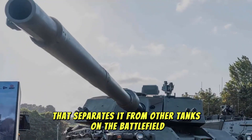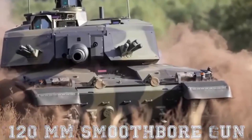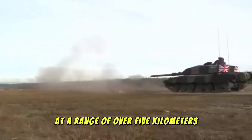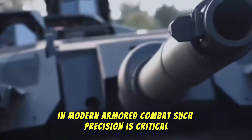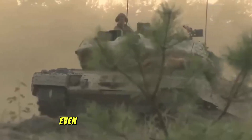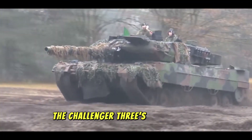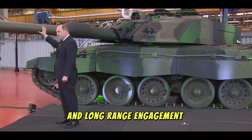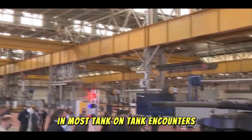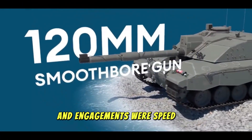The Challenger 3's firepower is an essential asset that separates it from other tanks on the battlefield. Its 120mm smoothbore gun, complemented by a highly sophisticated fire control system, enables the tank to engage targets with devastating accuracy at a range of over five kilometers. Whether dueling with other tanks or providing direct fire support to ground troops, the Challenger 3 has the edge. Its advanced thermal sights and laser rangefinders enable it to acquire targets faster than its competitors, giving it the upper hand in engagements where speed and surprise are essential.